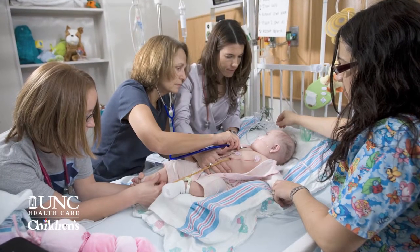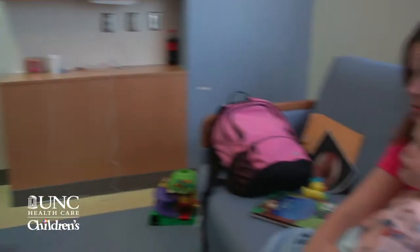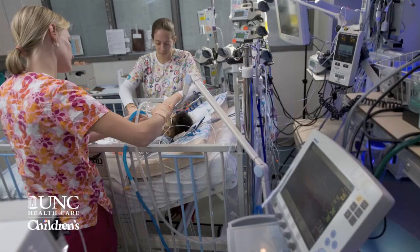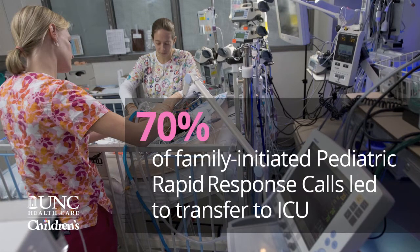We didn't have the structure in place for families to be able to call right away — that took a little while to figure out. So at first we just had the staff call on their behalf. We collected that data and found it interesting that there was a large percentage of calls made on behalf of the families, and 70% of those calls resulted in patients being transferred to the intensive care unit. So that just proved to us that the parents really did know when their children were having problems.